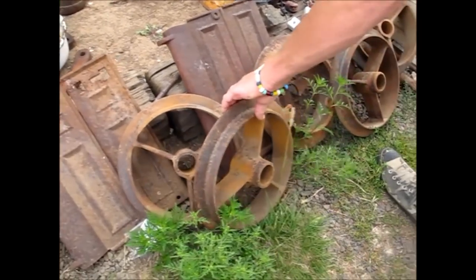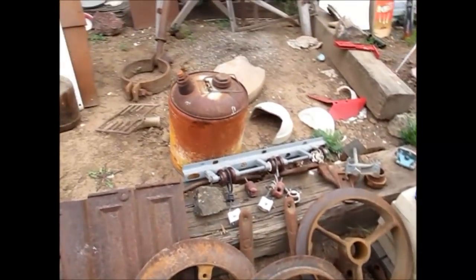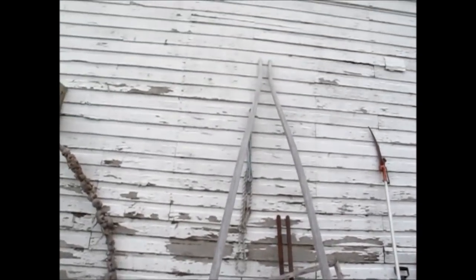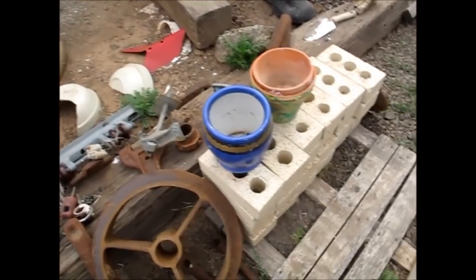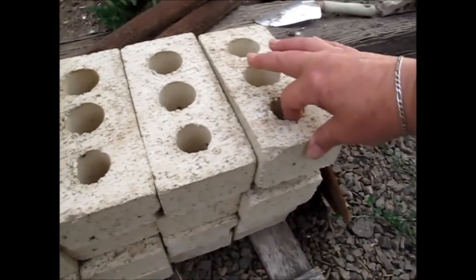Look at all these old — this is a train wheel type. Is that what they are? Yeah. Like I said, they are hauling it in. Oh, those are beautiful.